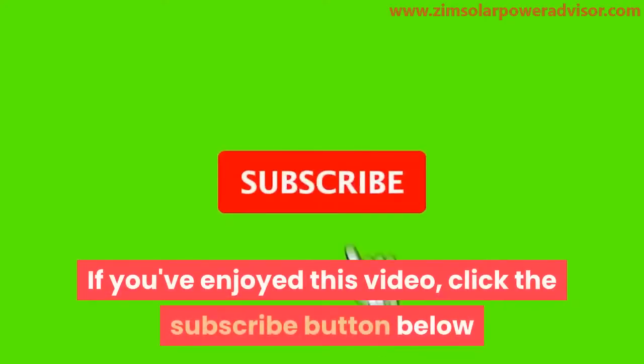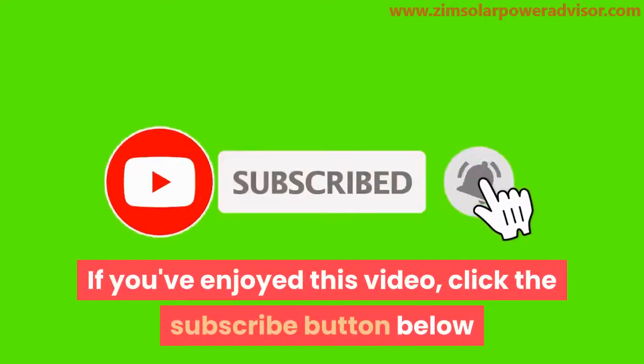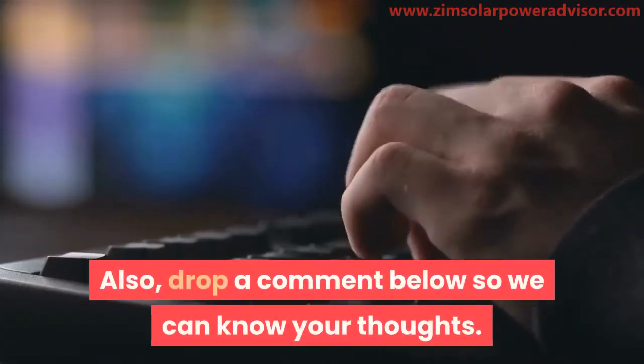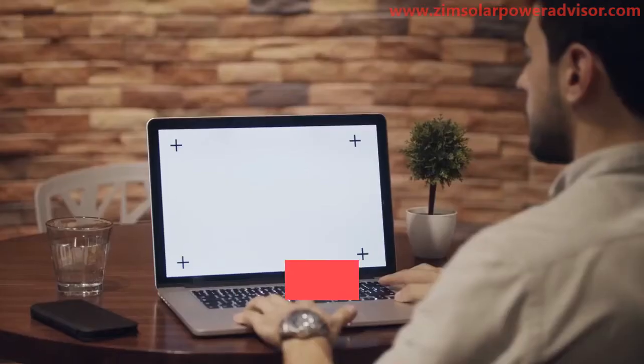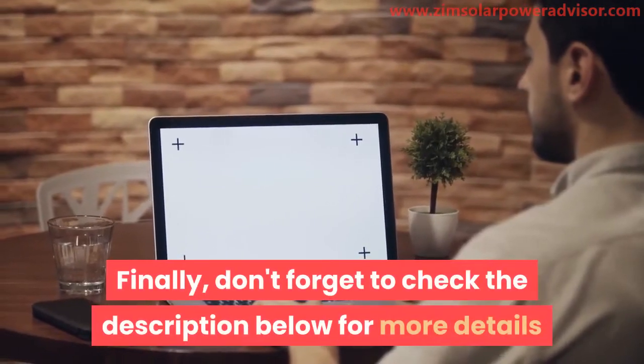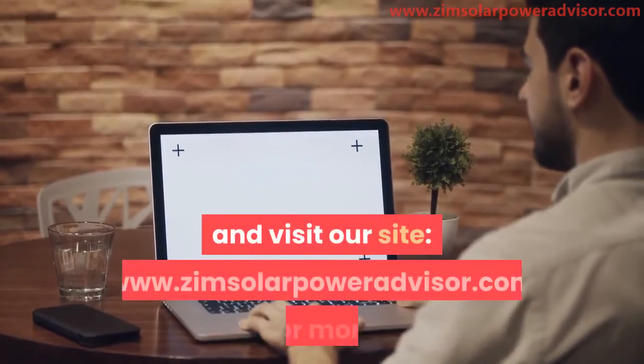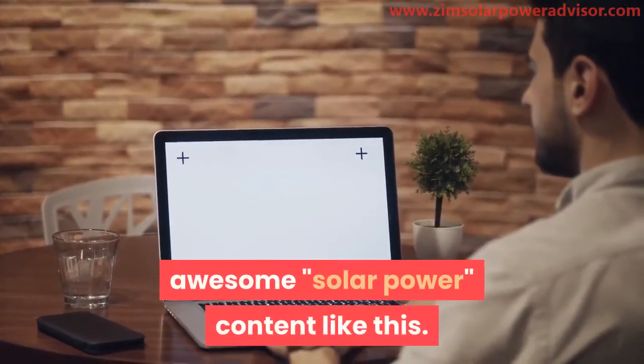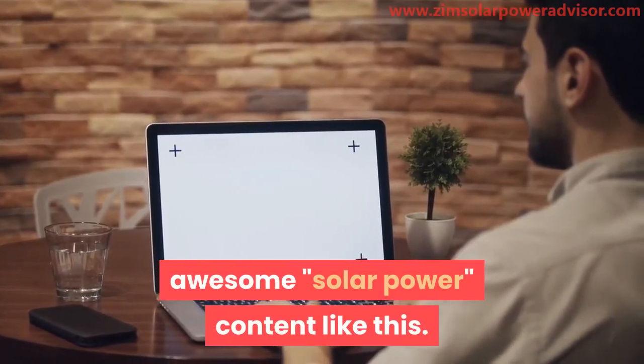If you've enjoyed this video, click the subscribe button below and hit the notification bell so you'll know once we post a new video. Also, drop a comment below so we can know your thoughts. Finally, don't forget to check the description below for more details and visit our site, www.zimsolarpoweradvisor.com, for more awesome solar power content like this.